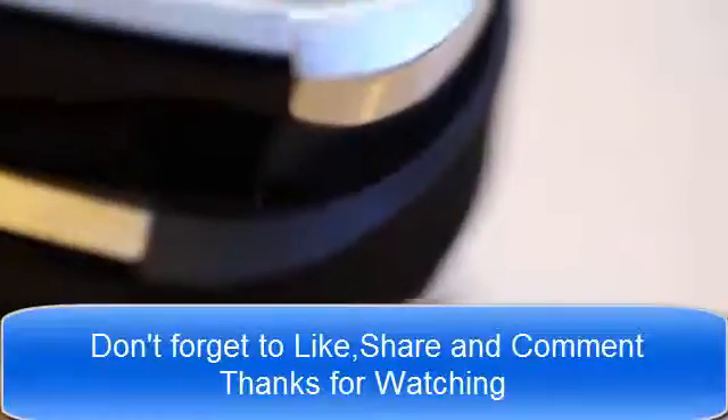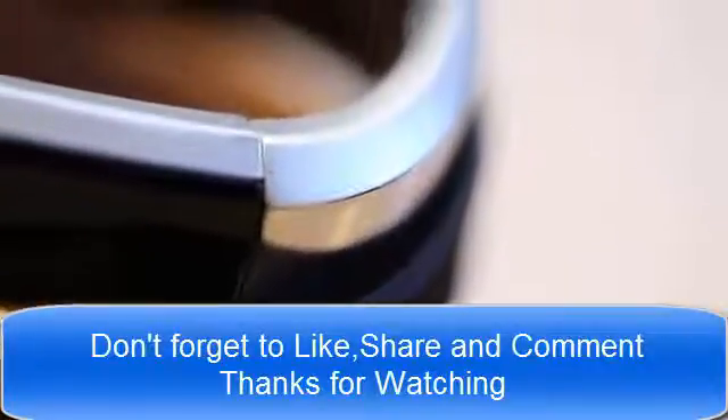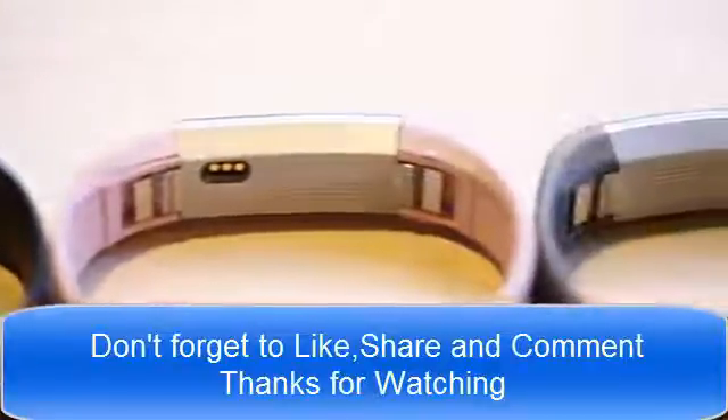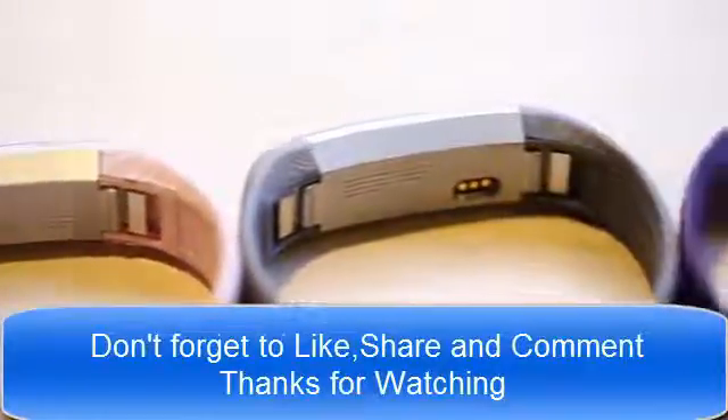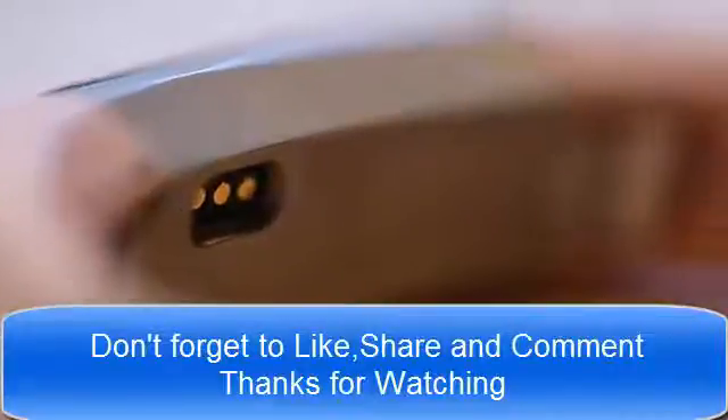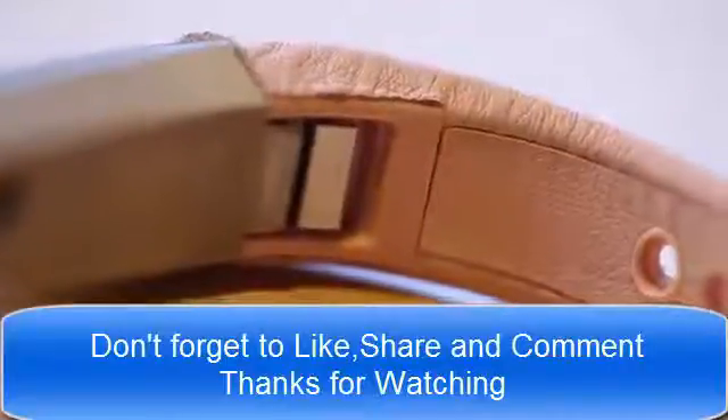While it doesn't have a heart rate monitor like on the Charge HR, the Alta does include a special move reminder. The band will encourage you to meet a mini step goal of 250 steps each hour, which Fitbit says is equal to about two to three minutes of walking. The company claims this could help keep your metabolism up and reduce the negative impacts of sitting.